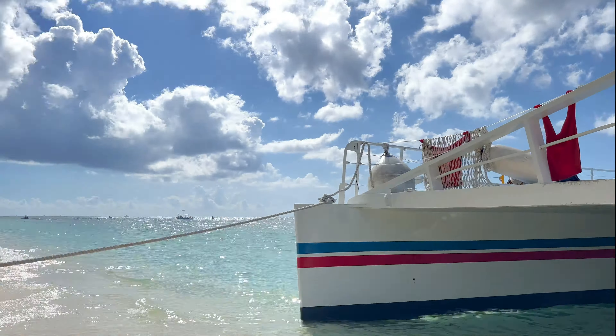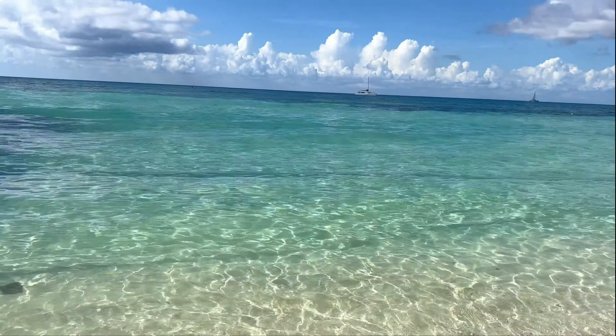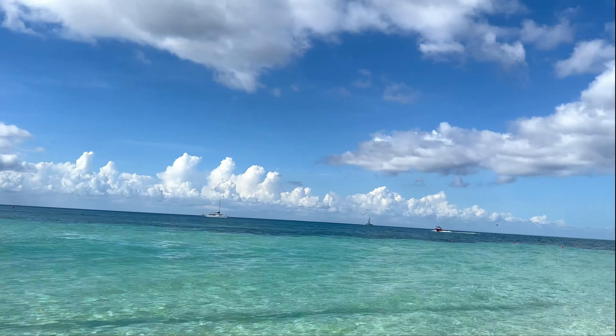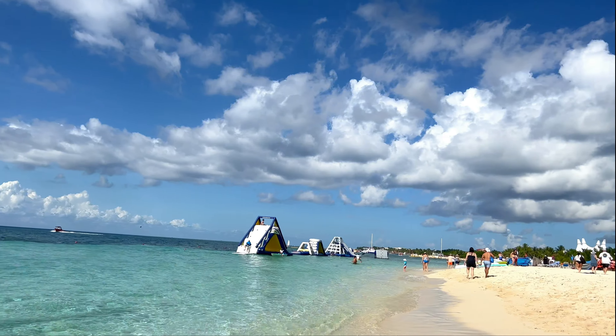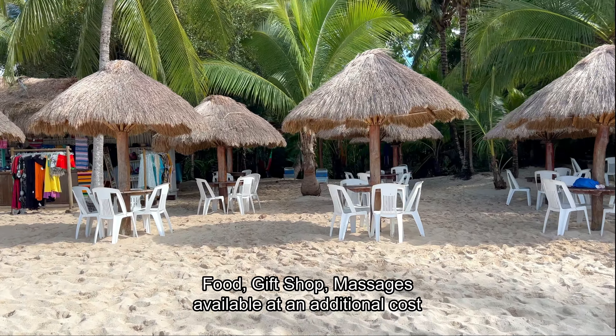We have arrived. Fury has a private beach including beach chairs, a floating water park, kayaks, and more. We just got off the Fury catamaran and did some snorkeling, free drinks, and now we are on the private beach. It's so amazing because you have a lot of free things included in this excursion.